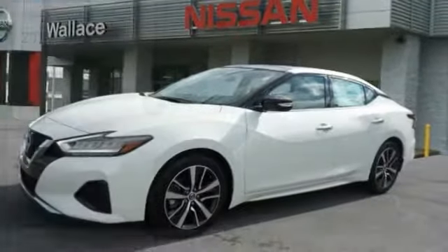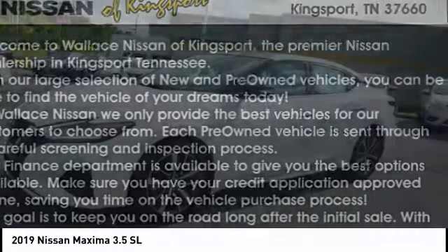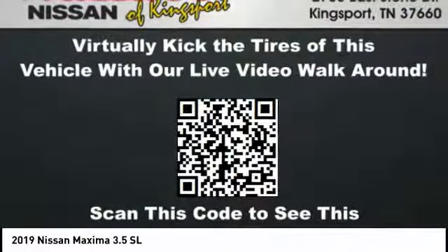You are going to love the 2019 Maxima. Maxima offers elegance with an edge. The spacious interior provides refined comfort for up to five passengers. Advanced technologies such as Nissan Intelligent Key and Push Button Ignition offer convenience and control.